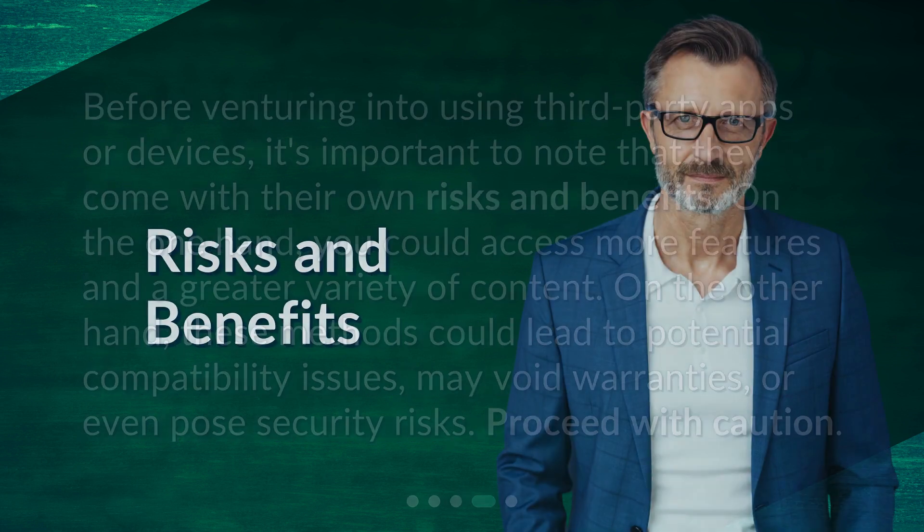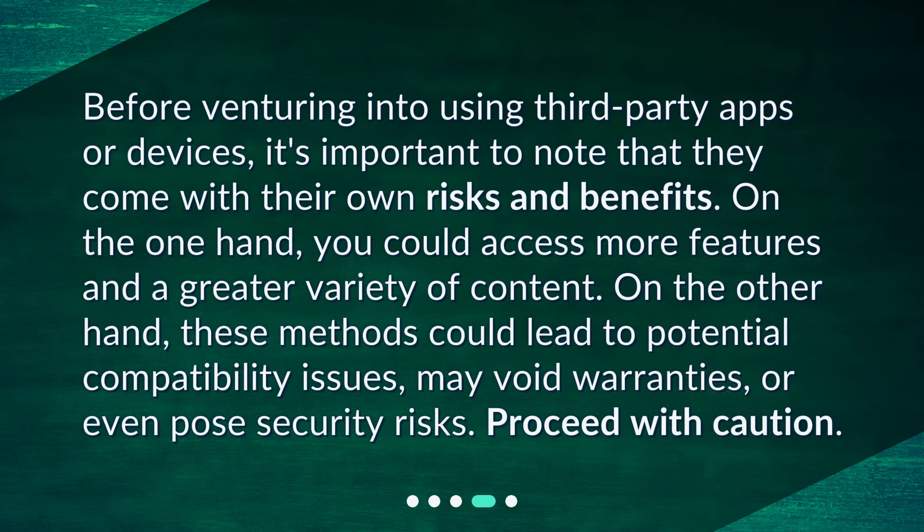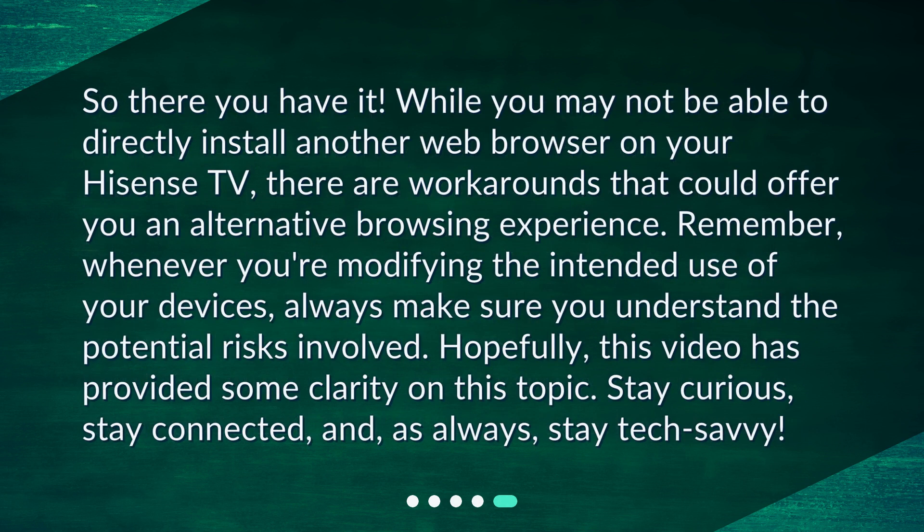Risks and benefits. Before venturing into using third-party apps or other web browsers on your Hisense TV, there are workarounds that could offer you an alternative browsing experience. Remember, whenever you're modifying the intended use of your devices, always make sure you understand the potential risks involved. Hopefully, this video has provided some clarity on this topic. Stay curious, stay connected, and, as always, stay tech-savvy.